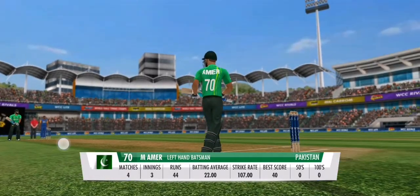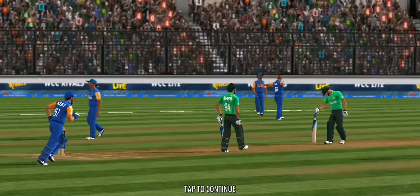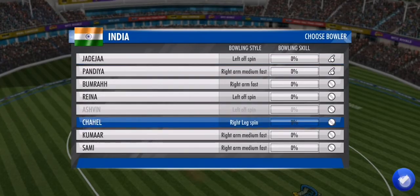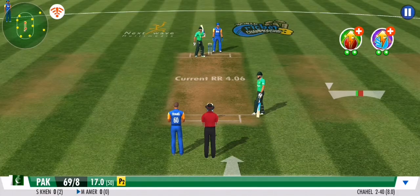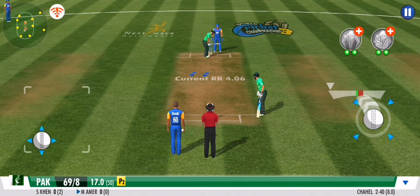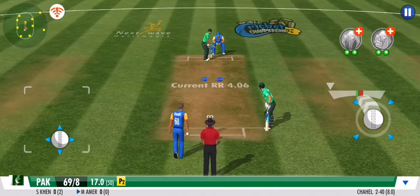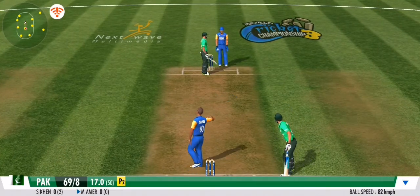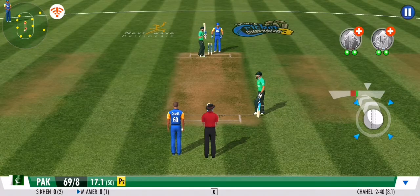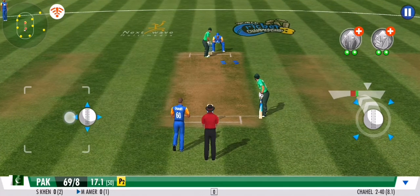Wickets tumbling at the other end. Hope he can survive the initial few deliveries. A leg spinner has come into play. That was a nasty one — well left. The batsman opting to play it safe on that one. No runs.